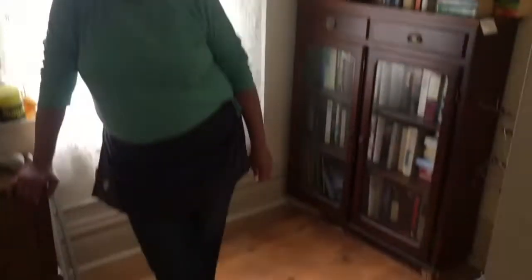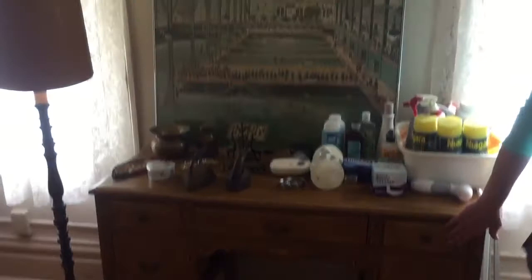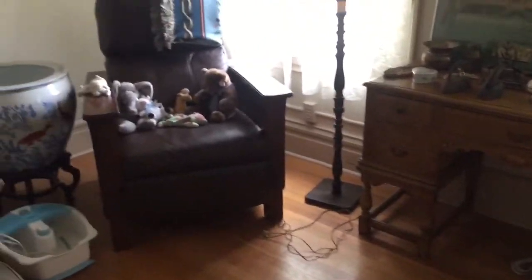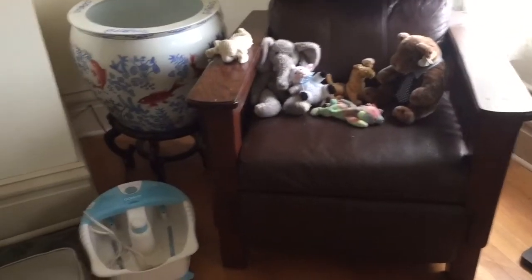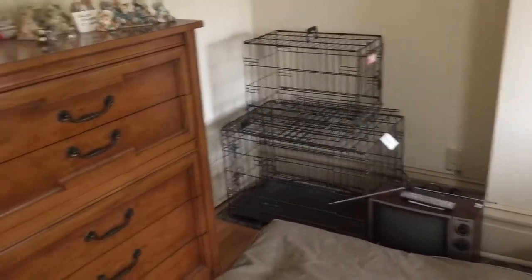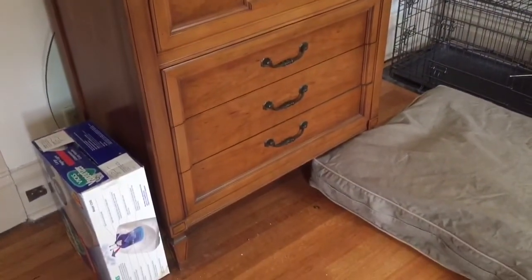Here in bedroom number three, it's rather small, but still some decent pieces like this old desk that just needs a little TLC. There's the matching recliner to the other one in the other bedroom. More books, animal crates, chest of drawers, a huge urn, and a pot.